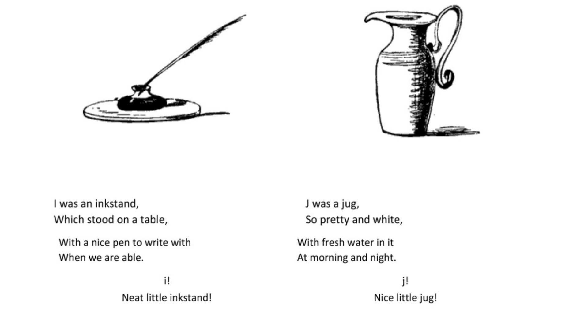J was a jug so pretty and white with fresh water in it at morning and night. J. Nice little jug.